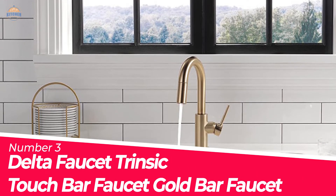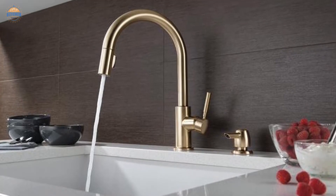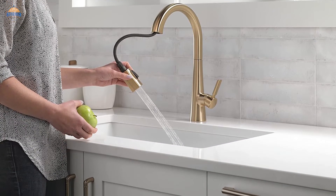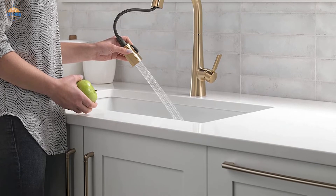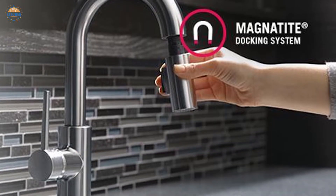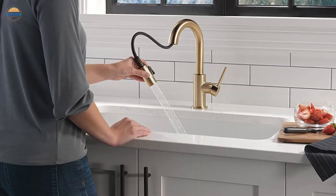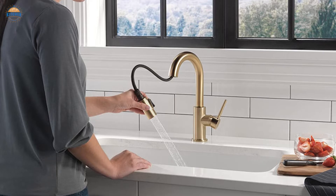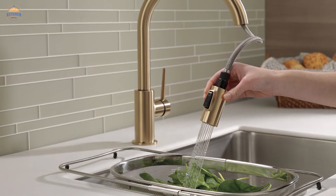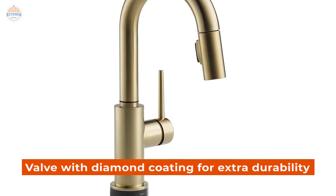Number 3. Delta Faucet Trinsic Touch Bar Faucet Gold. The Delta Faucet Trinsic Touch Bar Faucet is the perfect addition to any kitchen. It has intuitive tap technology that enables you to turn the faucet on and off with just a touch anywhere on the body or handle, making it easy to use and helping save time. There's also a magnetite docking system that keeps the spray wand firmly in place even when not in use, keeping your kitchen organized and tidy. Soft rubber nubbins allow you to easily wipe away calcium and lime buildup. The diamond seal technology uses a valve with diamond coating for extra durability.